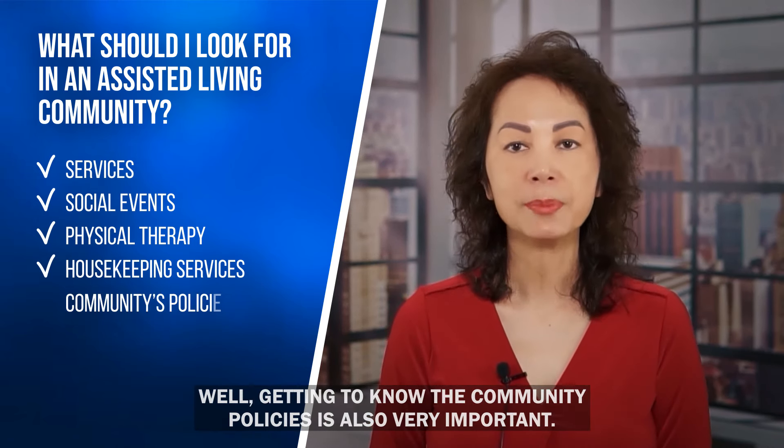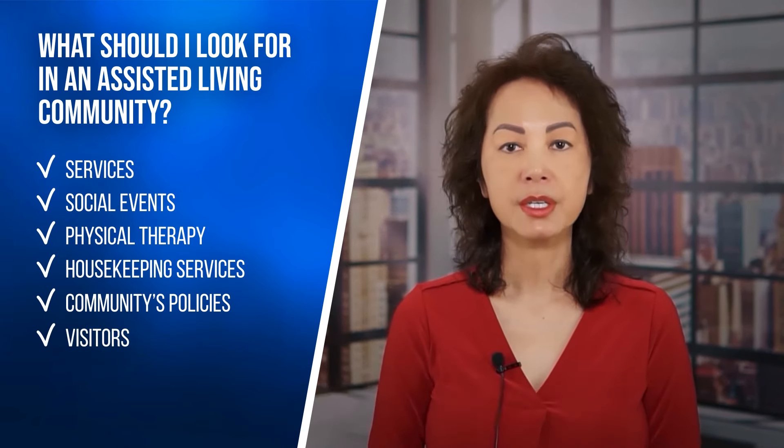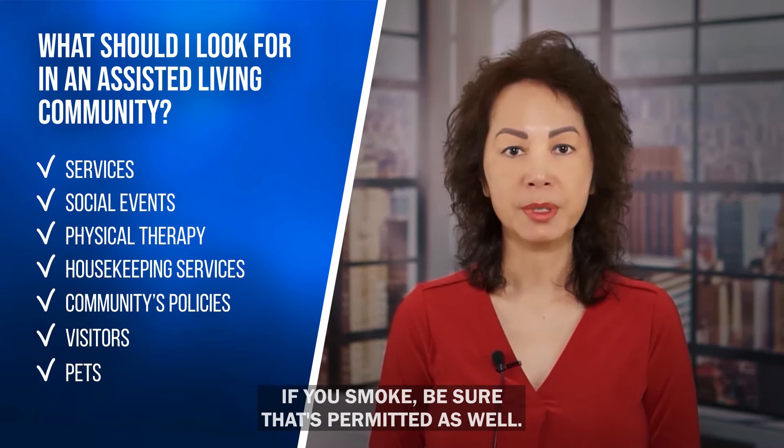Getting to know the community's policies is also very important. For example, some communities only allow visitors during certain hours. If you have pets, make sure they're allowed in your community. If you smoke, be sure that's permitted as well.